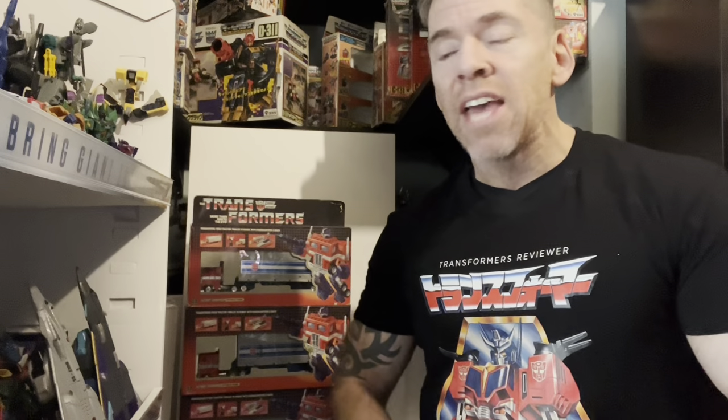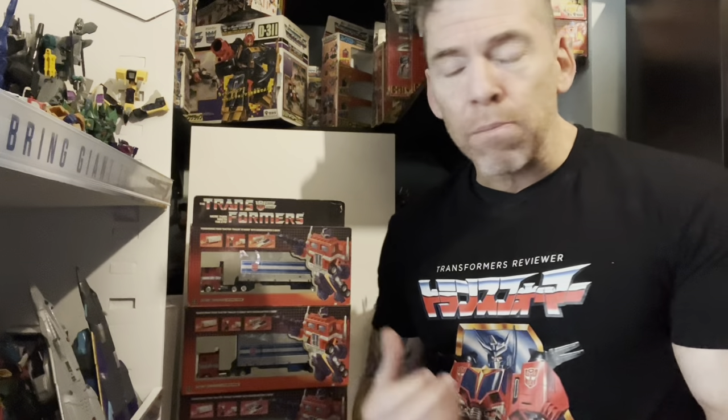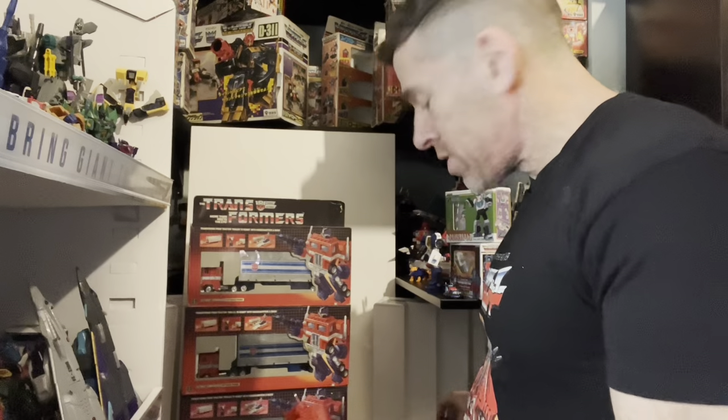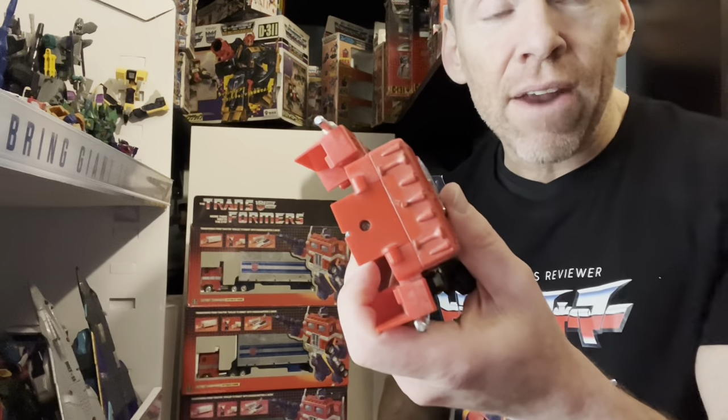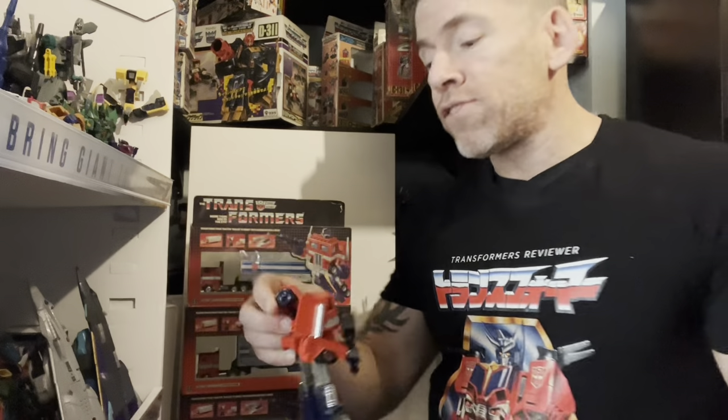There is an absolute abundance of Generation One Optimus Prime figures. Some terminology people will understand straight away is 'pre-rub,' which means they came out in 1984. All that basically means is they won't have a rub sign on the back of their head. That is one of the easiest ways to tell how early your Optimus Prime is. Pre-rub means pre-rub signs — one of the first releases of that figure.